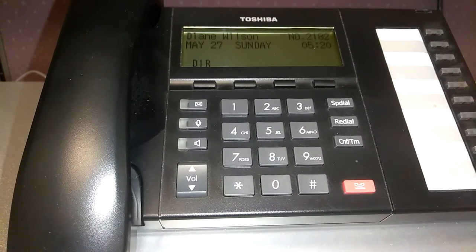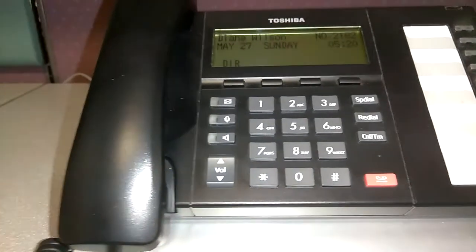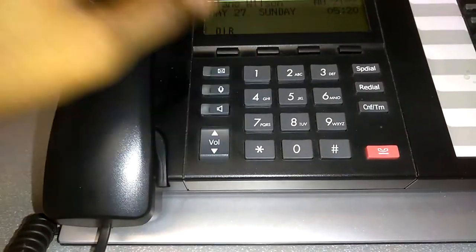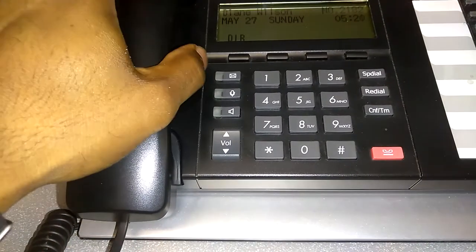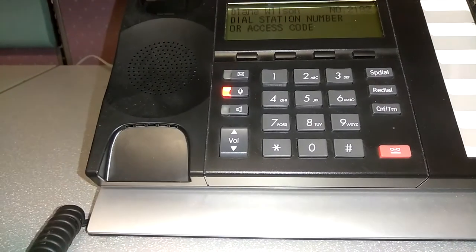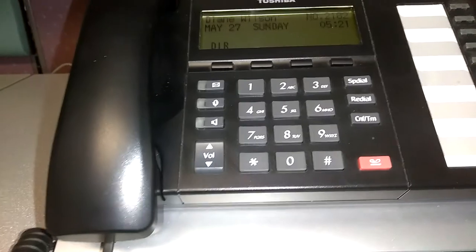This is where the magic happens — the phone actually works. You can see from the screen that the date, time, and the person's name are displayed. Pick up the phone and you can hear a dial tone. Problem solved, phone works.